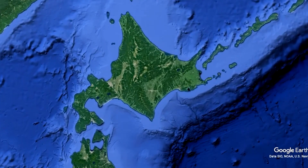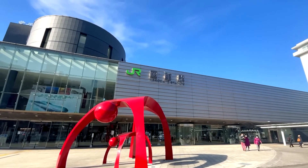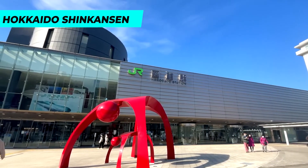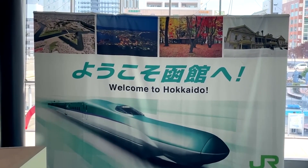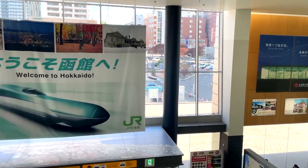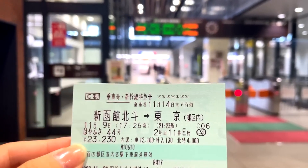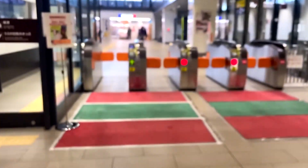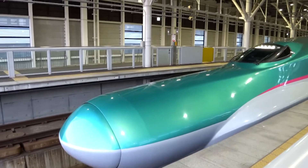Hello everyone, welcome to another interesting video. This video is about the Hokkaido Shinkansen. Japan is a captivating and enchanting country that seamlessly blends tradition and modernity, offering a wealth of iconic destinations and a vibrant pop culture scene. One of the most renowned symbols of Japan is the Shinkansen bullet train — a remarkable feat of engineering.